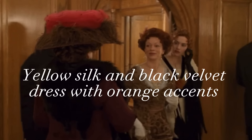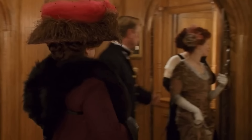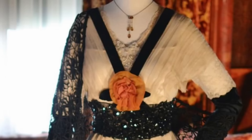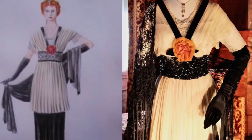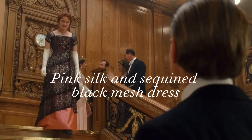The next dress that Rose wears is her yellow silk and black velvet dress with orange accents. Although this dress has very little screen time, it is a stunningly detailed ensemble with many notable features. The black beaded waistband catches the light and emphasizes a contrast between the light silk bodice and the dark features of the dress, helping the lovely orange rose in the center to stand out even more. Rose pairs her dress with accessories that are all dramatic and black in color, including her silk gloves, silk shawl, and silk embroidered handbag.